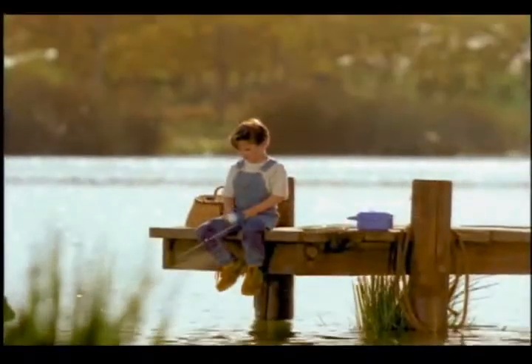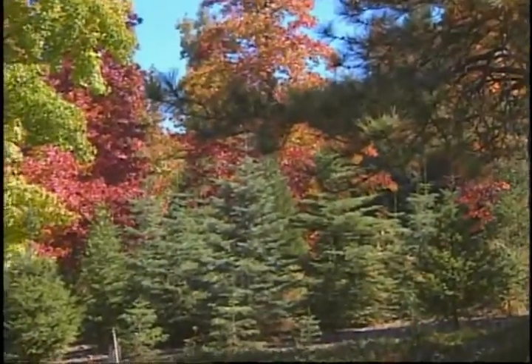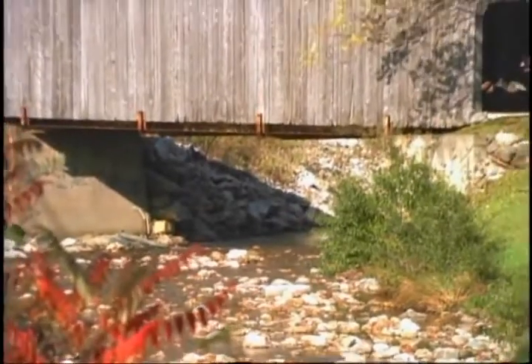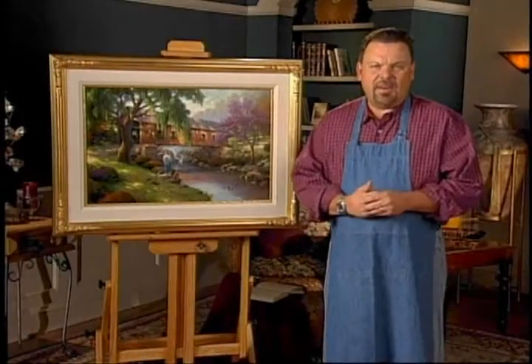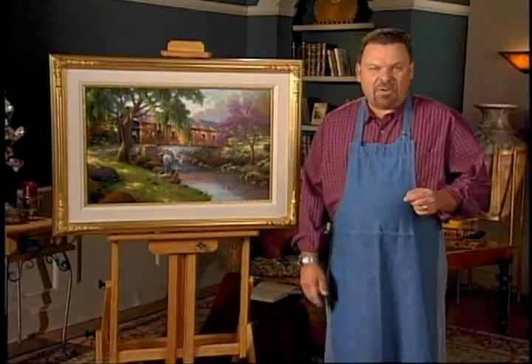Inside every artist beats the heart of a child — a childhood filled with memories of exploring nature, when time seemed to go a little slower and life was simpler. Hi everyone, I'm Thomas Kincaid, and my new painting, The Old Fishing Hole, celebrates childhood memories.